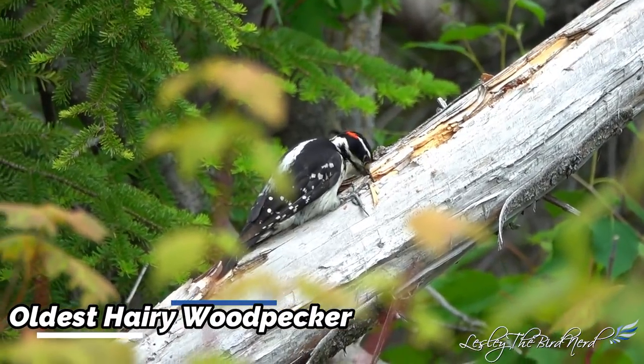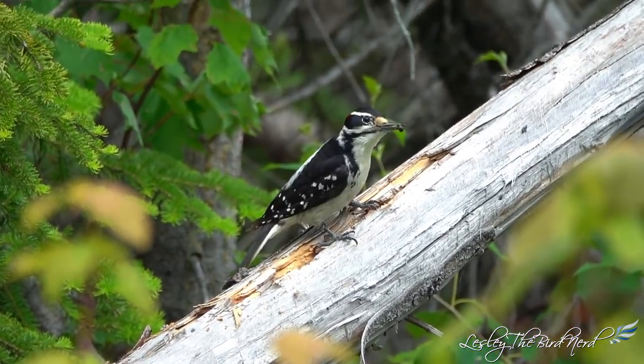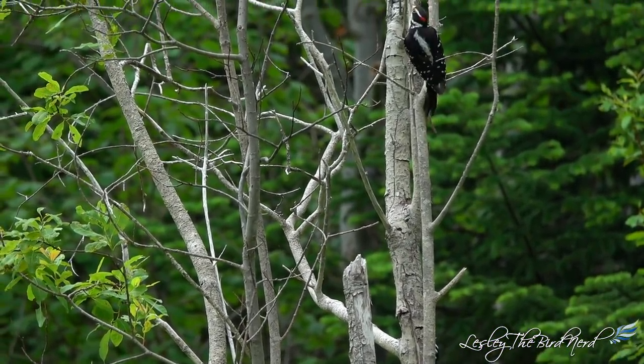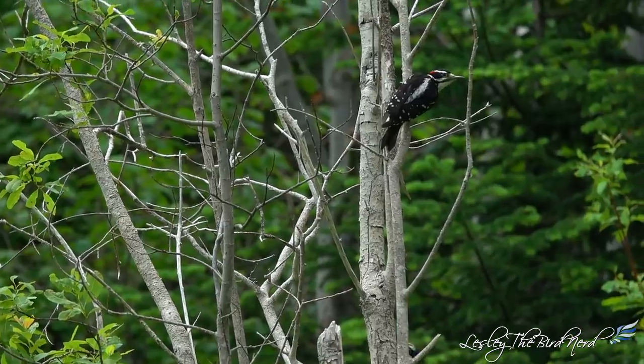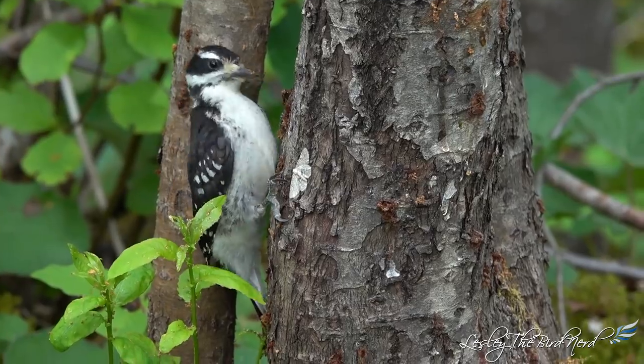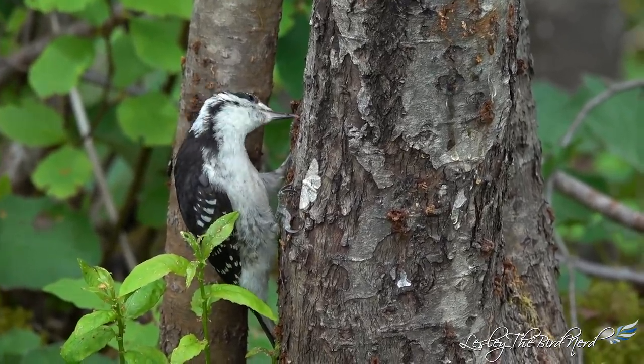The oldest hairy woodpecker. The oldest recorded hairy woodpecker was a male, at least 15 years and 11 months old when he was recaptured and re-released during banding operations in New York in 2010. A female, banded as an adult and recaptured in Brookings, South Dakota, lived at least 15 years and 10 months.